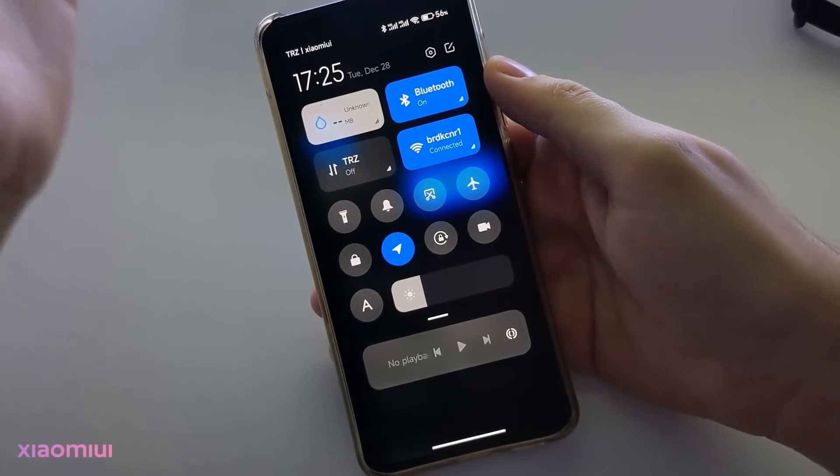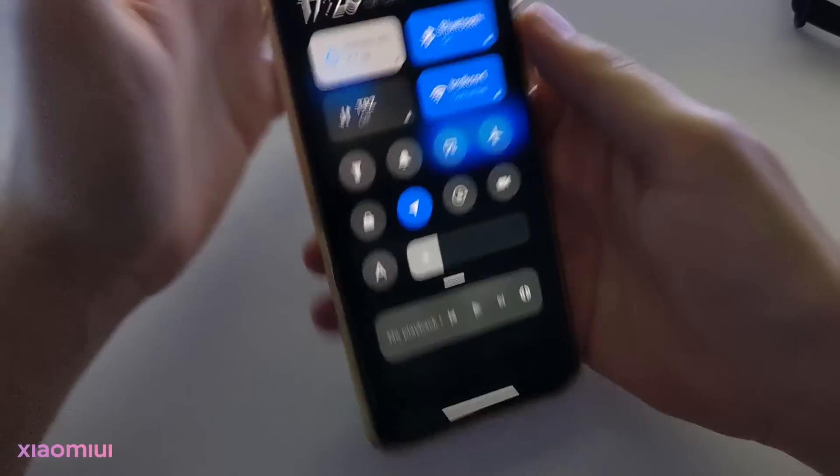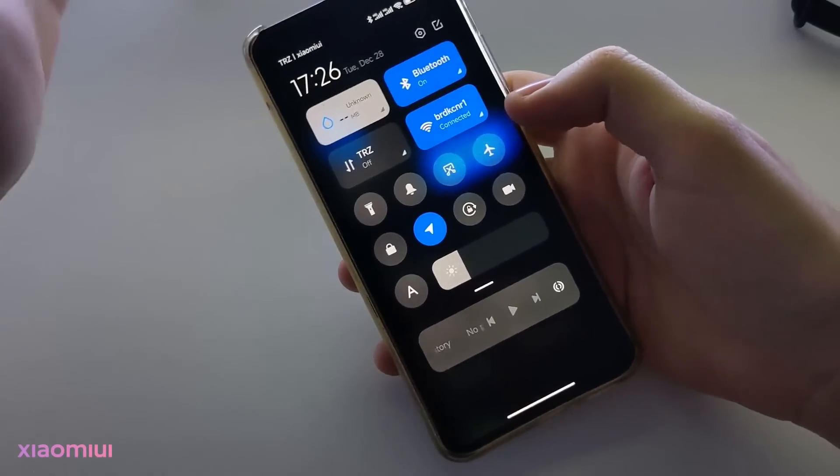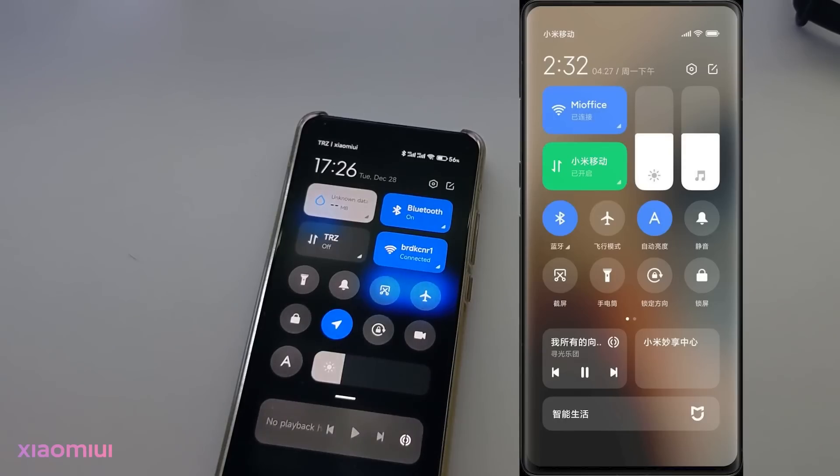The control center is also changed with MIUI 13, but this update doesn't include that, because this is a pre-release update.